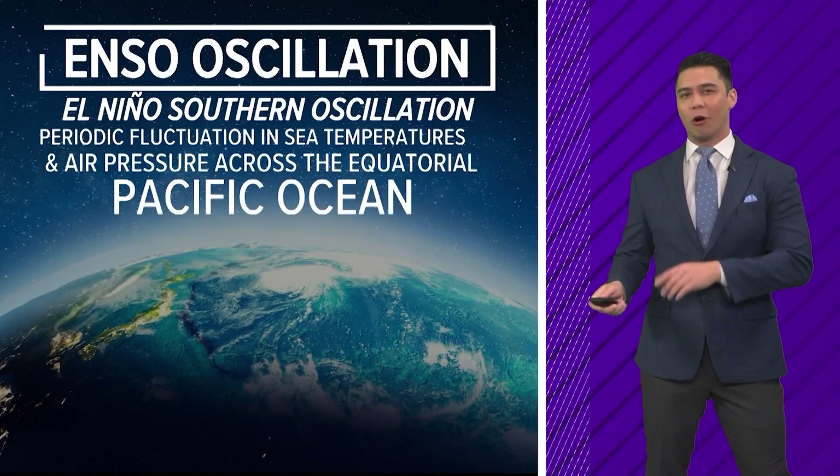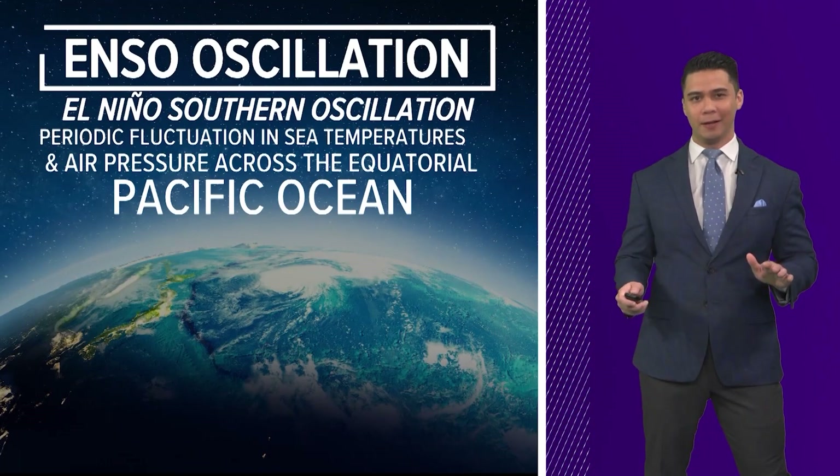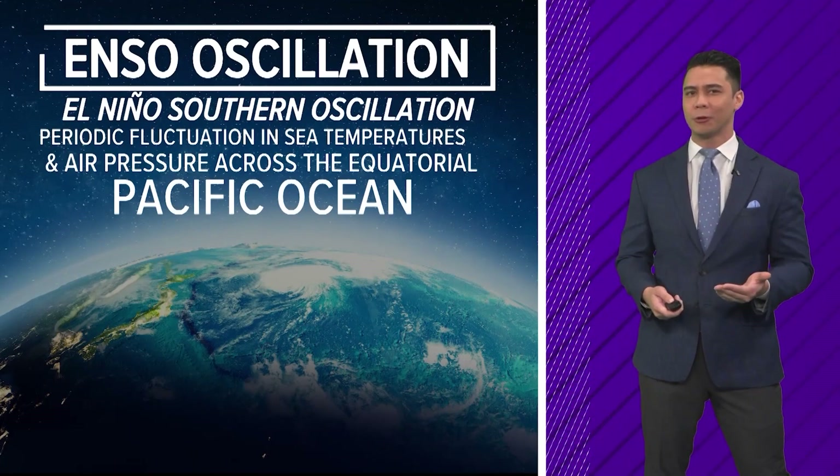El Niño and La Niña are two different ocean patterns that influence weather across the globe. And after three years in the La Niña phase, the tides are finally turning.